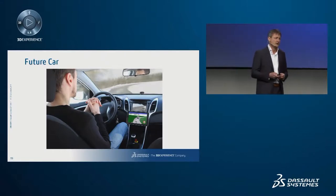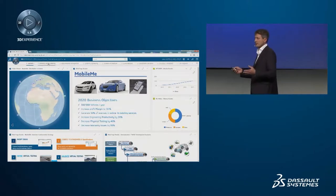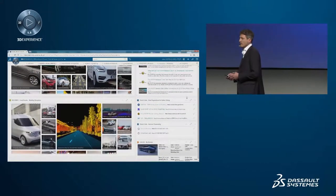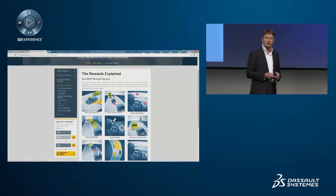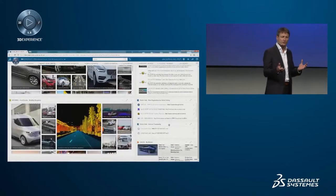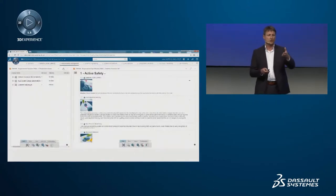How does a product manager monitor all this information? One way is to use 3D dashboards. Everybody can have their own individual dashboard, so a product manager could track the actual technology trends for the automotive industry and read about the latest safety regulations.